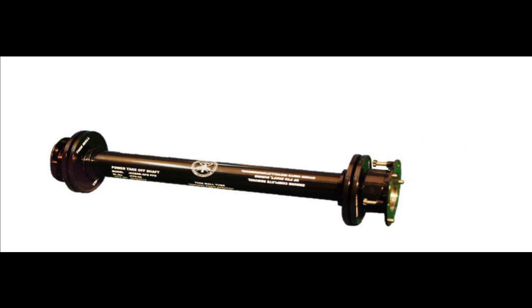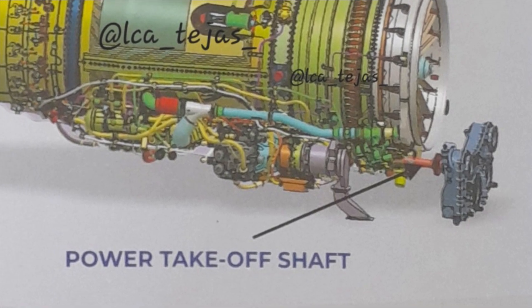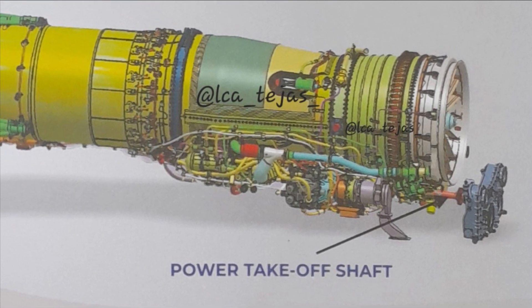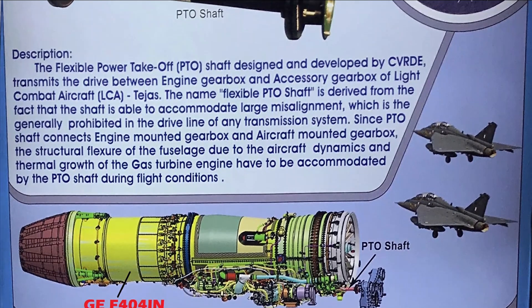On 14th March 2023, PTO achieved its maiden successful flight test on LCA Tejas LSP-3 aircraft in Bengaluru. ADA and Centre for Military Airworthiness and Certification, Directorate General of Air Quality Assurance DGAQA, and HAL have teamed with CVRD to achieve this feat.